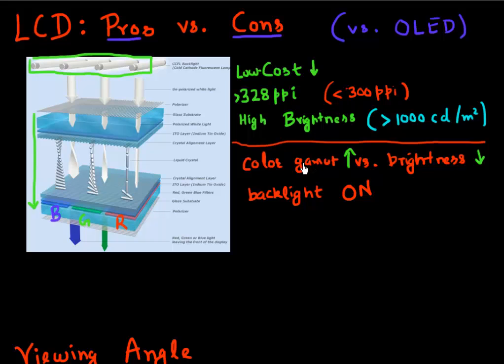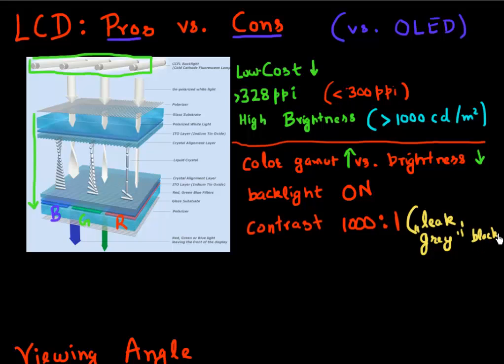The contrast in LCD displays is limited to something around 1000 to 1. That comes from the fact that there's always some light which leaks through. When you want to turn a pixel off or display a black image, it's never truly black — it's more like a gray black. So your black is never a hundred percent black, which limits your overall contrast to less than a thousand to 1.